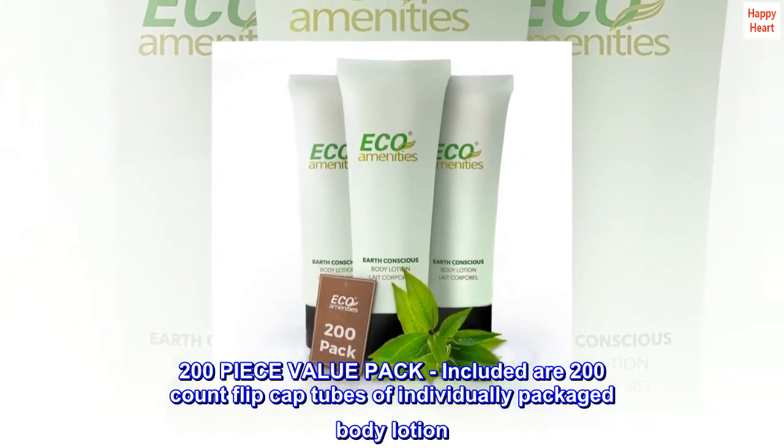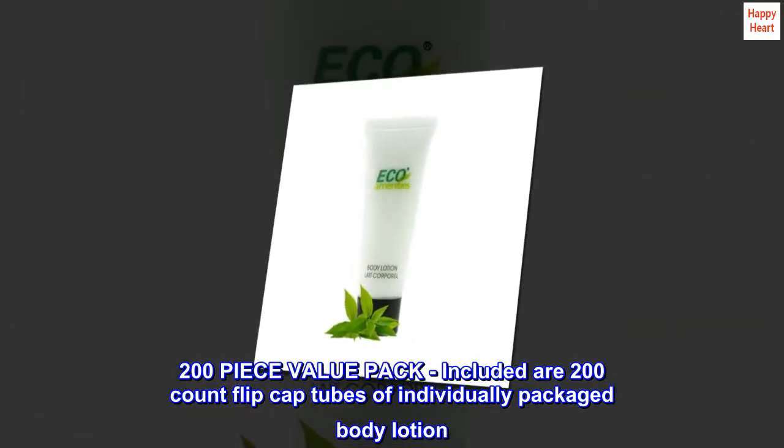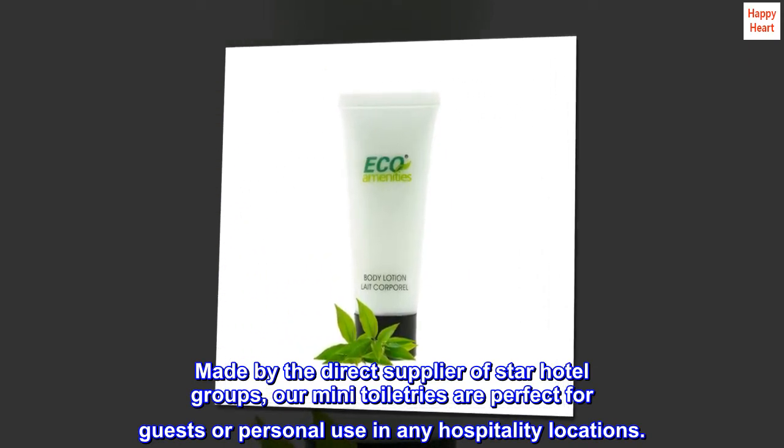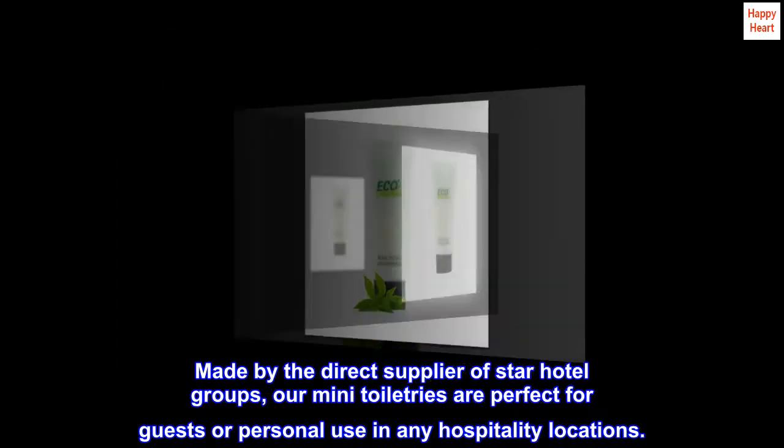200-piece value pack: included are 200-count flip cap tubes of individually packaged body lotion. Made by the direct supplier of Star Hotel Groups, our mini toiletries are perfect for guests or personal use in any hospitality locations.